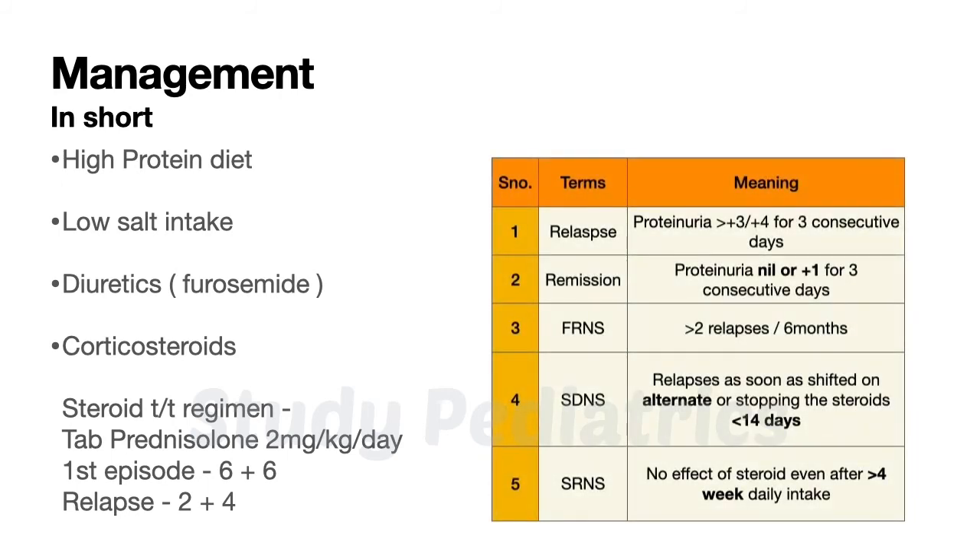Before wrapping up, let's quickly review the key terms related to nephrotic syndrome. Relapse is said when urine protein is more than plus 3 or plus 4 for more than 3 consecutive days. Remission is when urine protein is plus 1 or nil for more than 3 consecutive days. Frequently relapsing nephrotic syndrome is defined as significant proteinuria occurring in more than 2 episodes in 6 months, i.e., more than 2 relapses in 6 months.